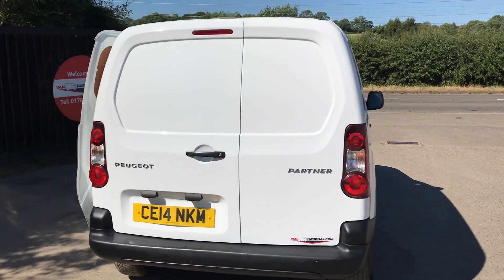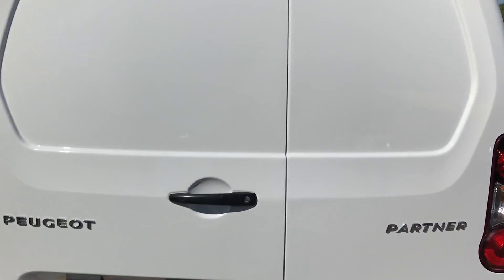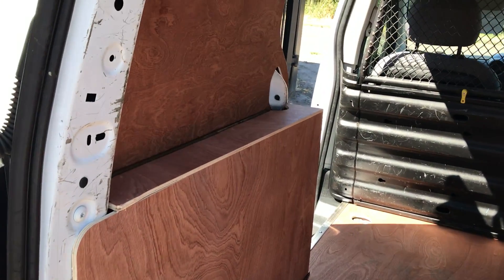It's a very clean van, if I show you inside. It's got brand new ply lining throughout.